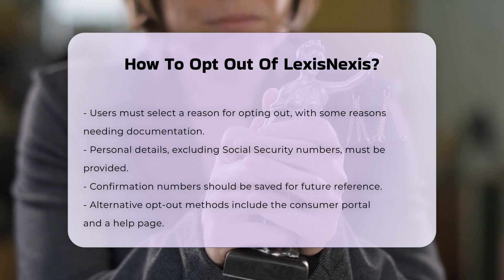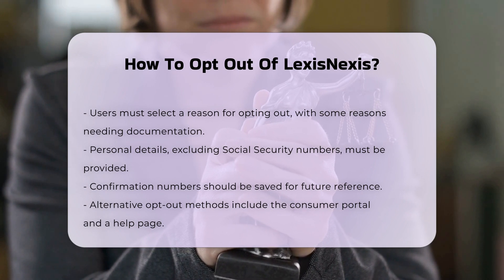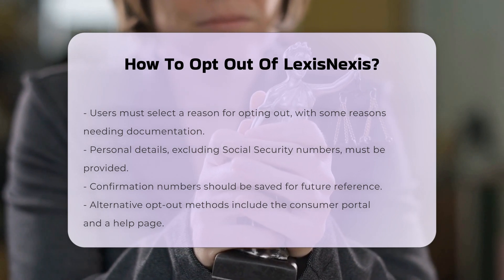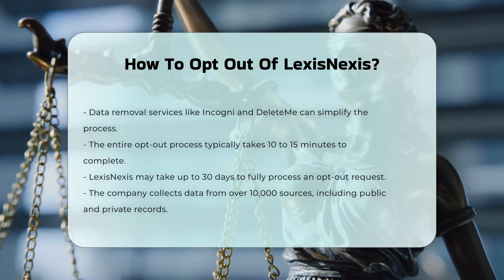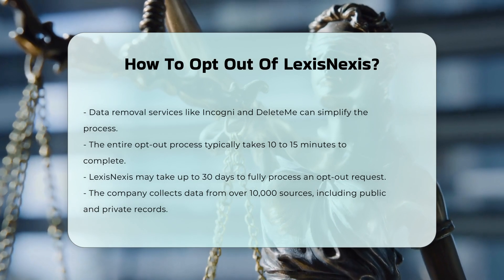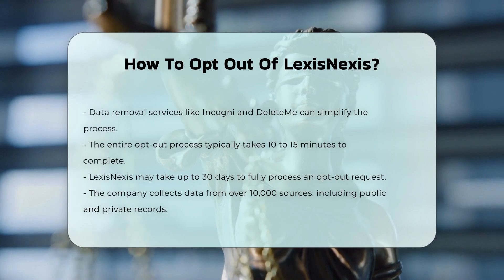Using Data Removal Services. Another option is to use data removal services like Incogni or DeleteMe. These services automate the process of removing your information from multiple data broker databases, including LexisNexis. They handle all communications with the data brokers on your behalf, making the process more convenient.